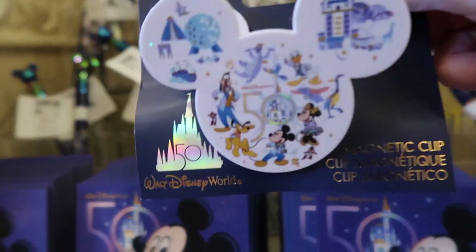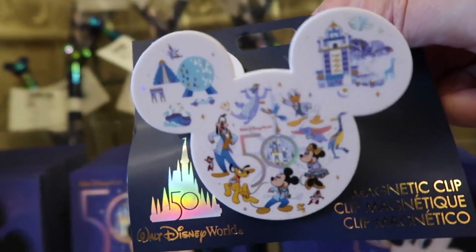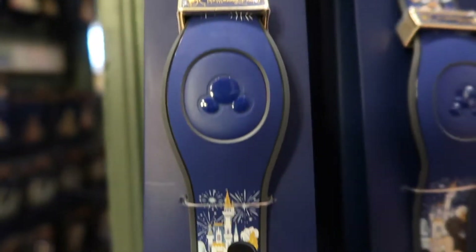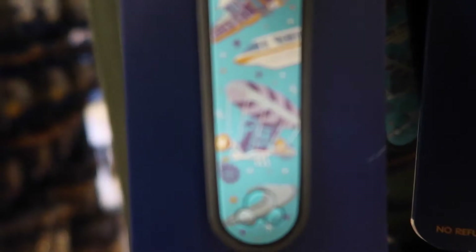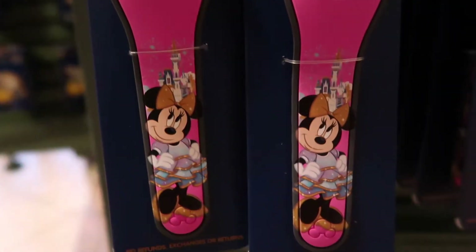Here's a potato chips clip — a 50th anniversary magnetic clip. They thought of everything! Here are the new Magic Band designs. This one is limited release with Mickey. They have another one that looks like it has the monorail — different modes of transportation. And then even a pink one, also limited release, with Minnie.